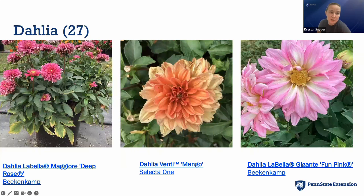Dahlias are great pot plants but we do struggle with them in late summer due to heat at our research farm. By the end of August they really turn around and do well into September and even October. Labella Maggiore has done well for us the last couple of years. Venti and Mango from Selecta One were highlights, and Gigantic Fun Pink from Beacon/Camp — I love it because the petals almost look painted.